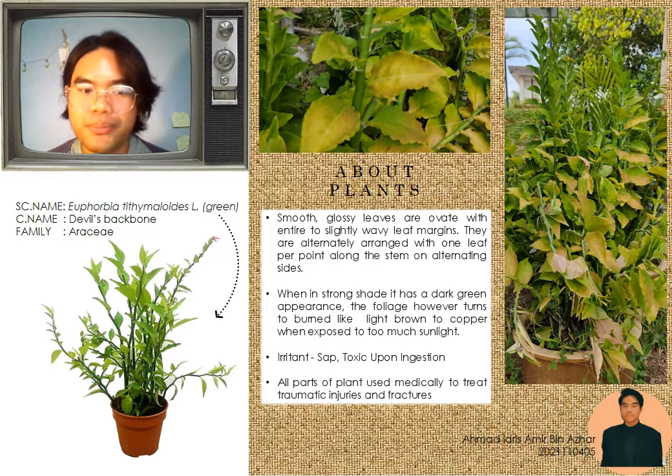The leaves are dark green in the shade but become light brown to copper when exposed too much to sunlight. All parts of the plant are used medically to treat traumatic injuries and fractures. It is suitable as container planting, general planting, and green roof planting.